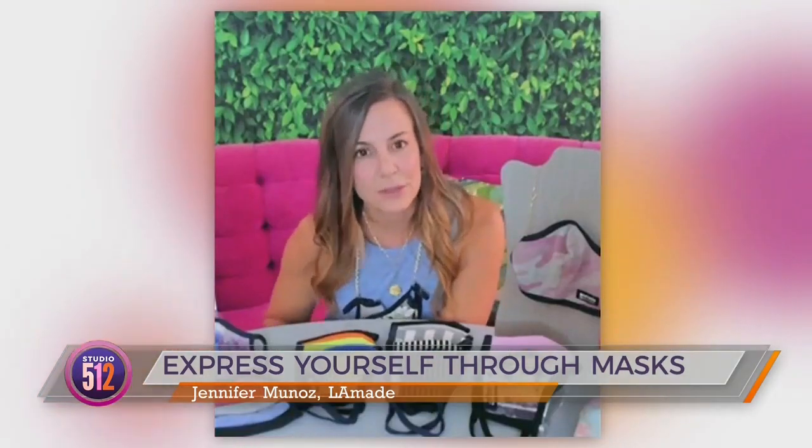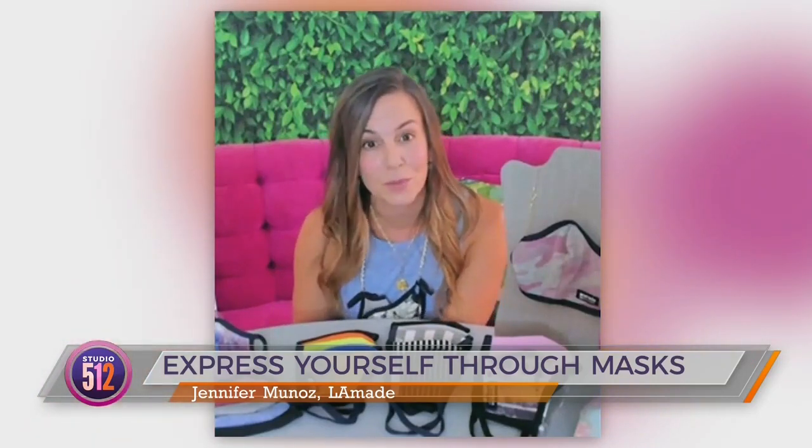We also did the Bill Nye test and it turned out perfect — you cannot blow out a candle wearing this mask — which is an important feature. You want to be fashionable and functional.